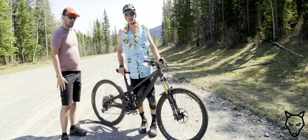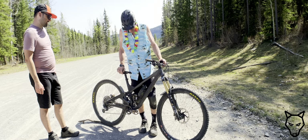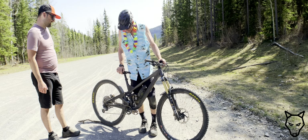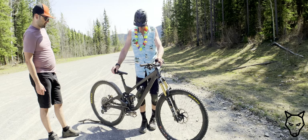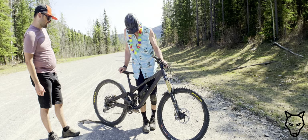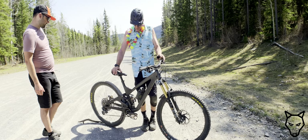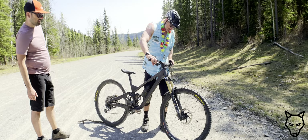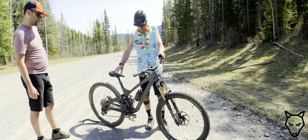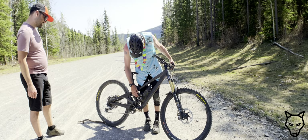We're here with Tarsh and we're going to do a bike check on what looks like a really nice We Are One. That's right — this is my 2022 We Are One Arrival, 160 in the front, 153 in the rear. I've had this bike for a year now and I really like it — responsive, jibby bike, super fun.